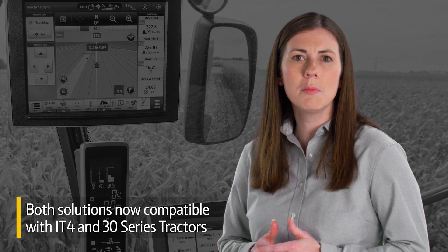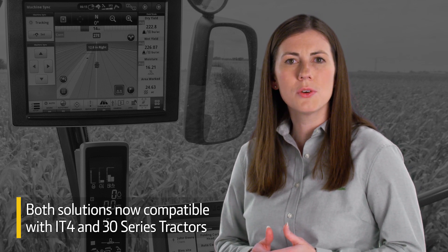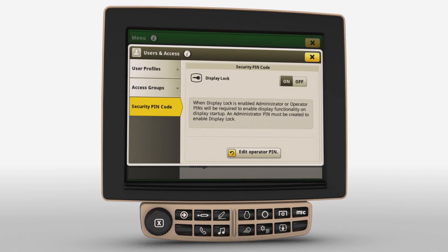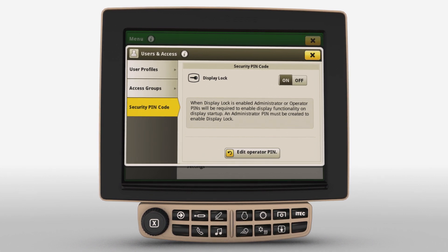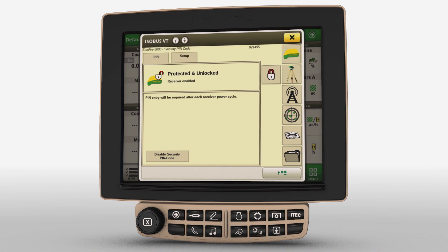What's more, AutoTrack implement guidance and turn automation are now compatible with interim Tier 4 and 30 series tractors. Finally, for greater security, the 19.1 update allows you to create a unique four-digit PIN code for your Gen 4 Universal Displays and Starfire 6000 receivers.